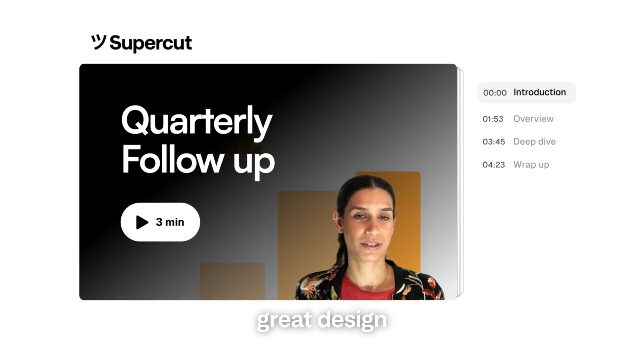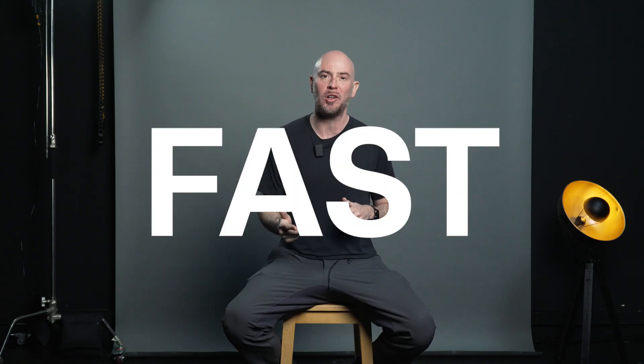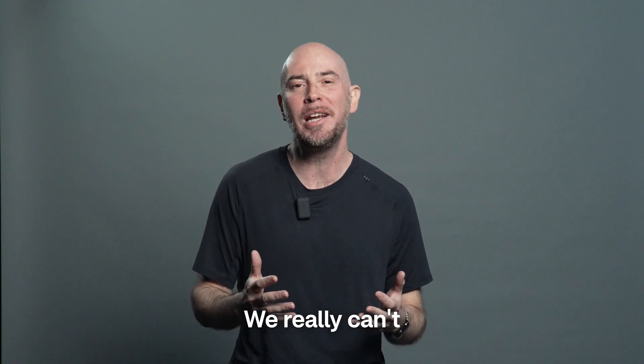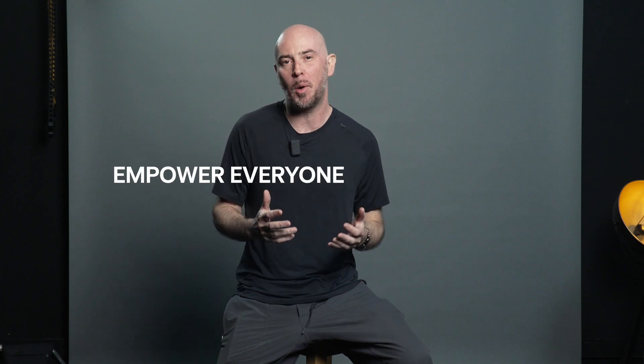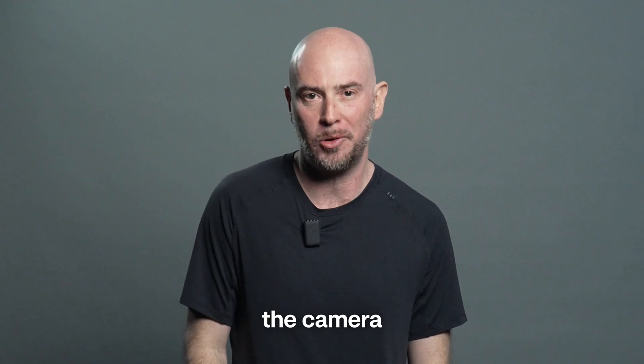Supercut combines great design and simplicity, and it does it really, really fast. And the best news is, we're just getting started, and we really can't wait to show you what's coming next on Supercut. We're on a journey to empower everyone to communicate instantly through ProGrade video using just their camera and screen.